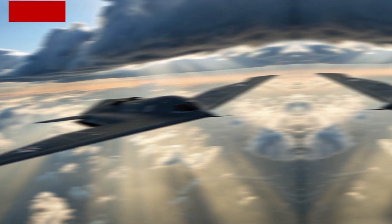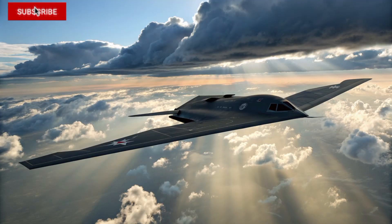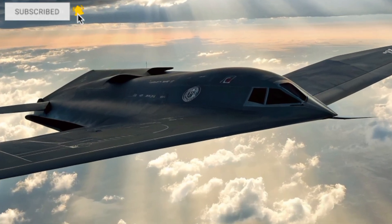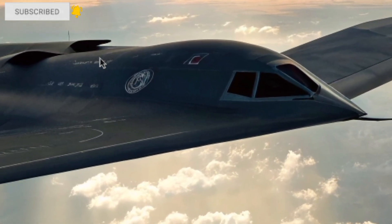The engines are so quiet that from the ground, you'd barely notice it passing overhead. At high altitude, it can fly thousands of miles and strike targets with precision, all while remaining undetected by enemy radar systems.